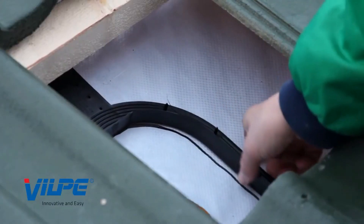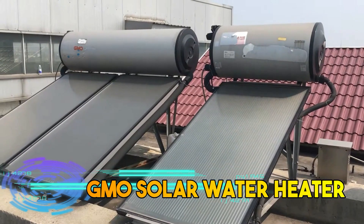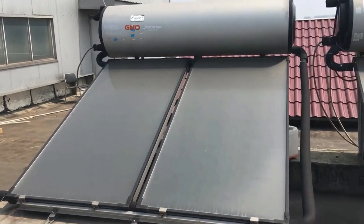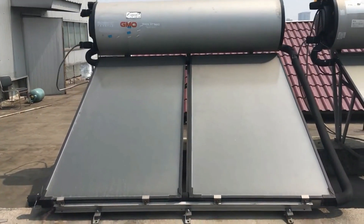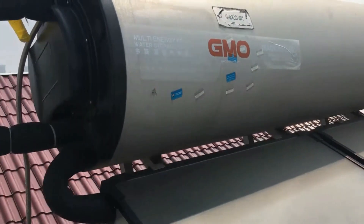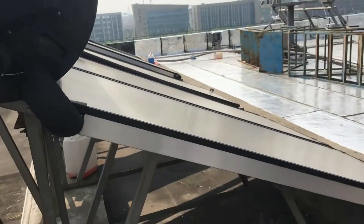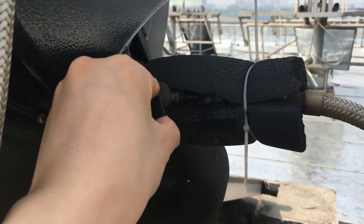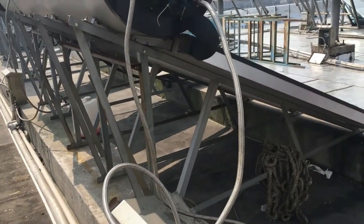GMO Solar Water Heater. The GMO Solar Water Heater is a system that utilizes sunlight to heat water for various purposes. It consists of solar collectors, typically installed on rooftops, which absorb sunlight and transfer heat to a fluid like water or anti-freeze. This heated fluid is then circulated through a heat exchanger, transferring heat to water stored in a tank.